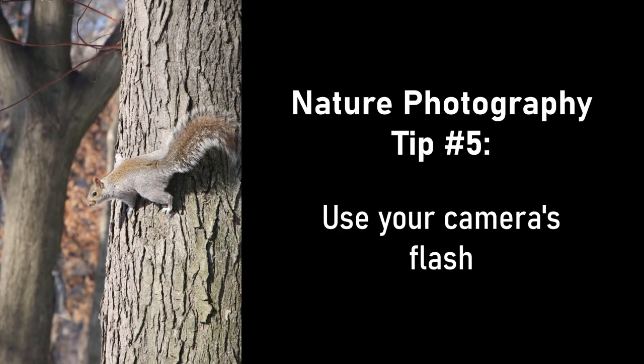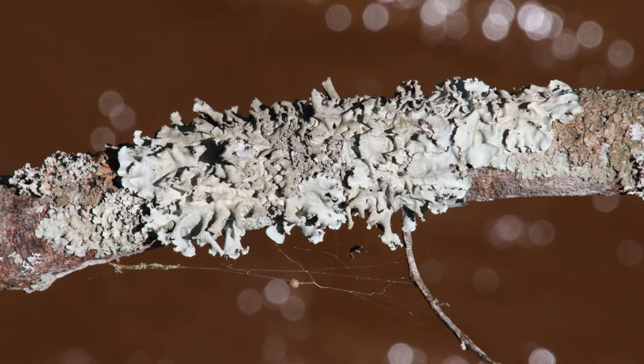Tip five: use your camera's flash. Flash isn't just for low light conditions — use it on sunny days to get rid of shadows or to compensate for a harsh backlight.